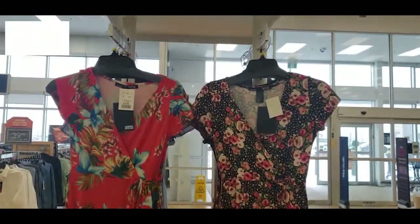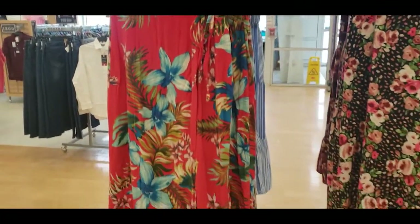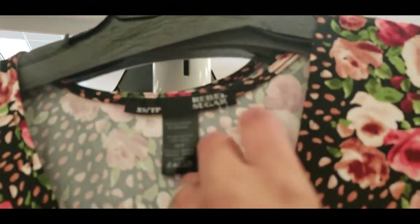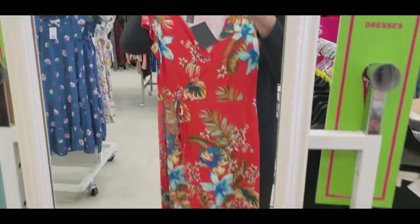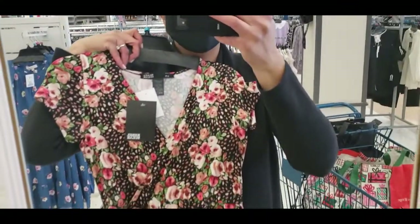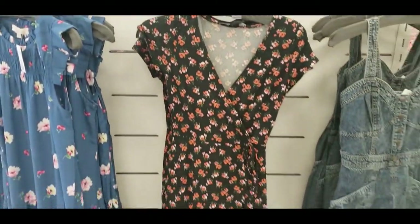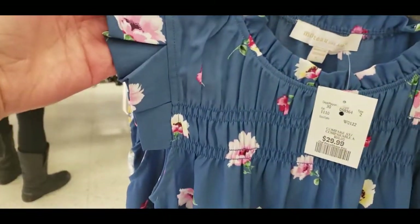Starting right at the entrance, I saw these dresses — Rebel Sugar was the brand. These are more of a junior fit, but I love the floral print, especially the red dress. These are just $19.99, ranging from extra small to double XL. They're junior fit so I'd go for a large. Comment down below which print you like more — the black one or the red one. You can dress them with sandals, booties, or different jackets.